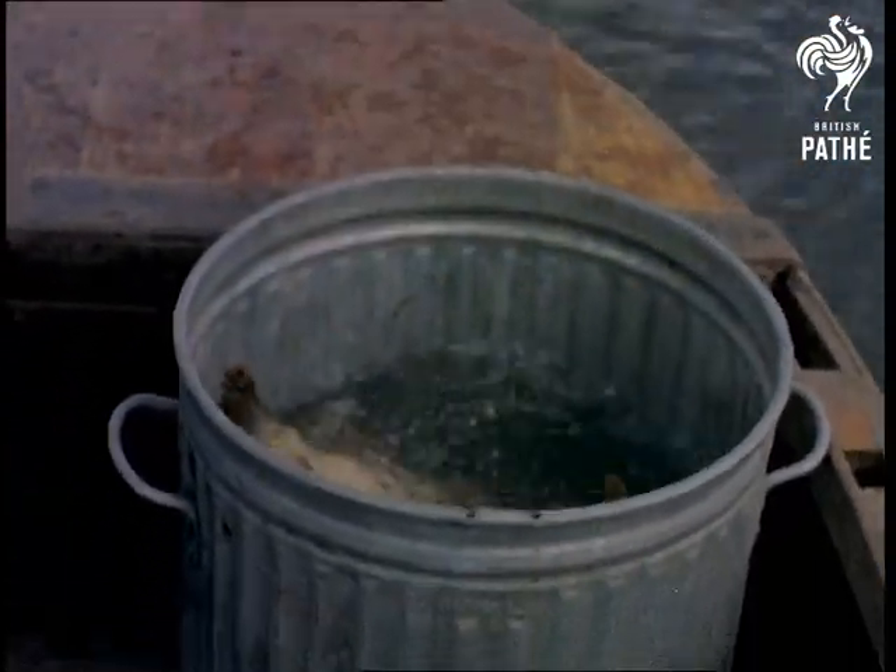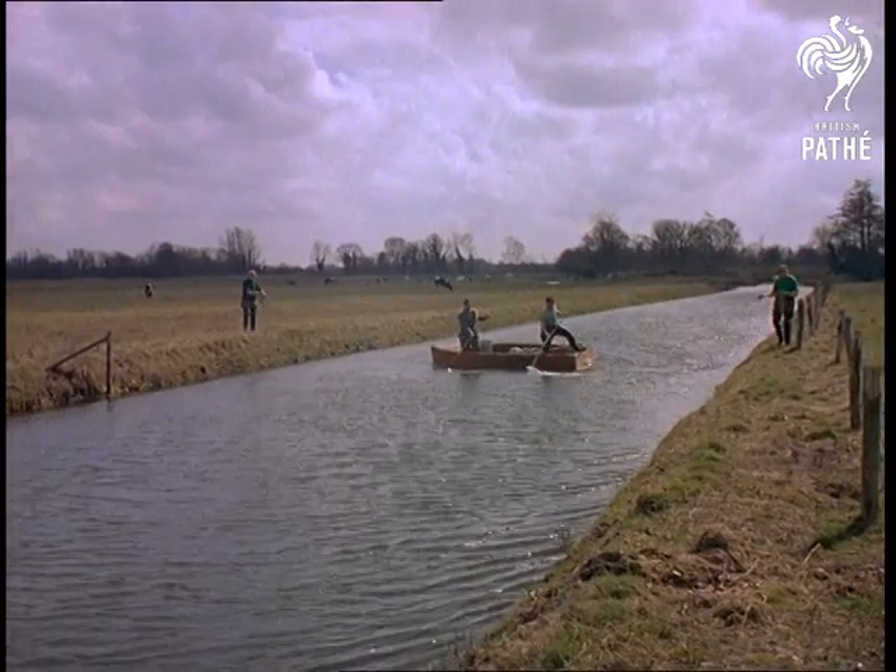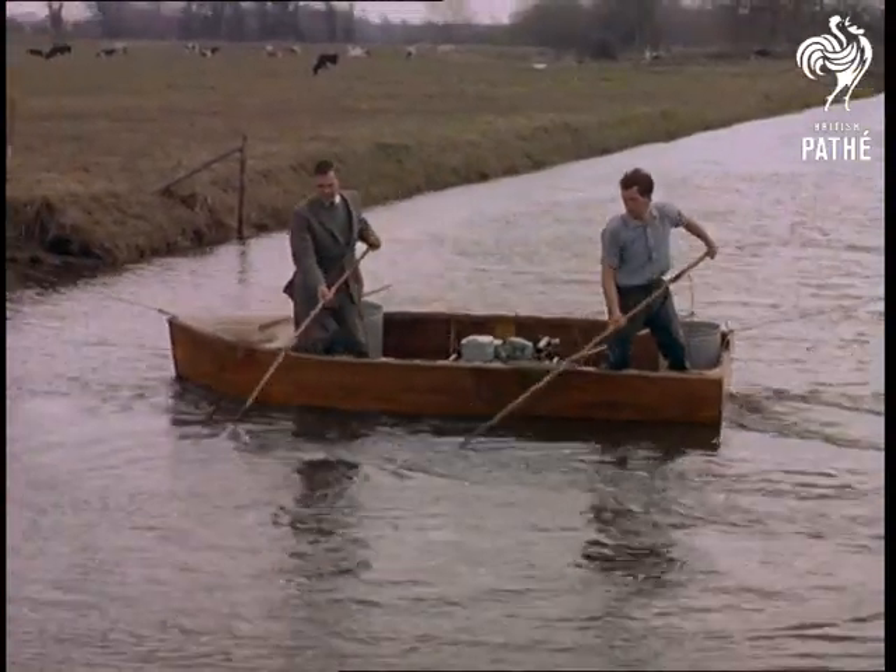The machine generates 250 volts, driven by a twin cylinder engine. In a period of nine months, the machine has stunned 92,000 fish, which is quite a healthy turnover whichever way you look at it.